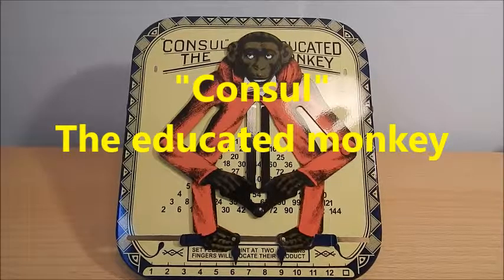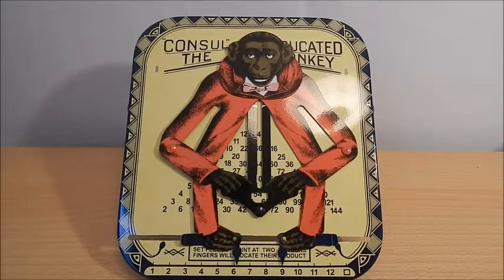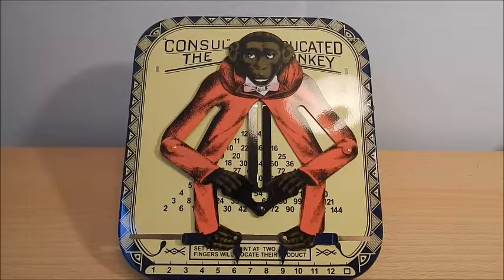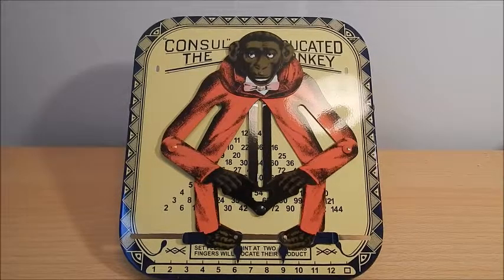This is the Educational Sheet Metal Toy Kernschel, the Educated Monkey. The toy came to the market around 1915 and is still being sold as a replica.